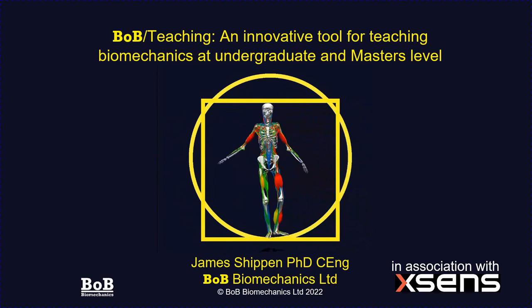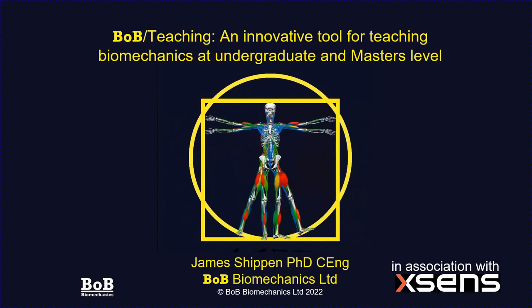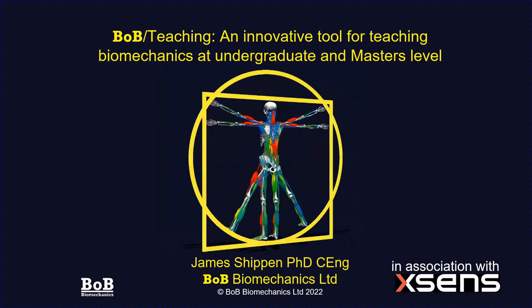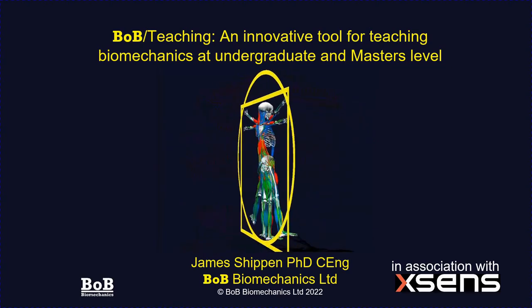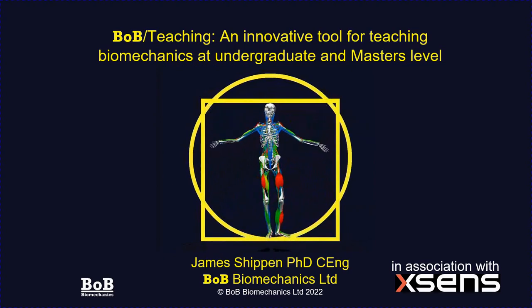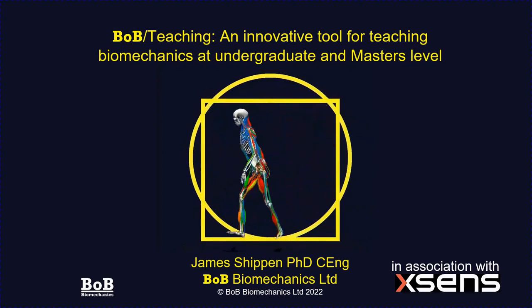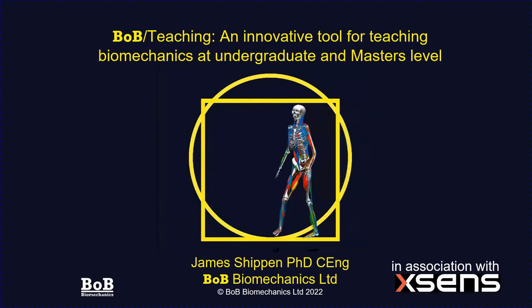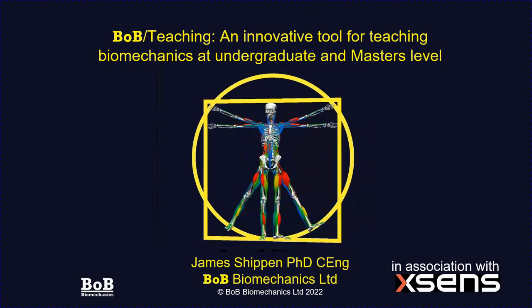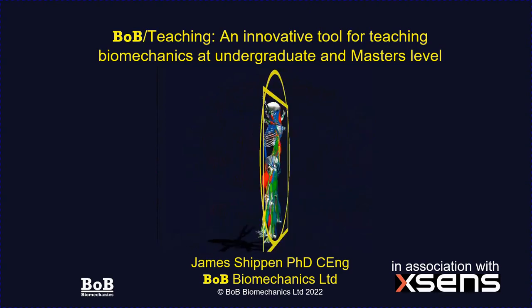Hello, my name is James Shippen of Bob Biomechanics. I'd like to give you a presentation entitled Bob Teaching: An Innovative Tool for Teaching Biomechanics at Undergraduate and Masters Level. I'll start with a general overview of Bob, then provide some applications undertaken by ourselves and our users, and then focus in on our new variant entitled Bob Teaching.